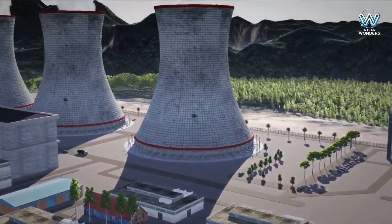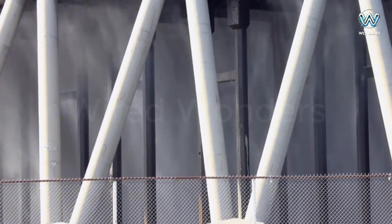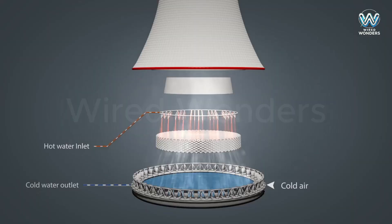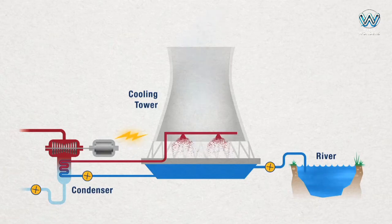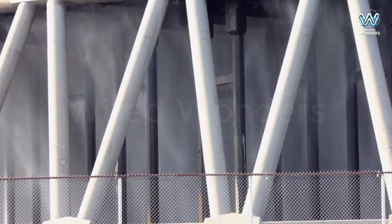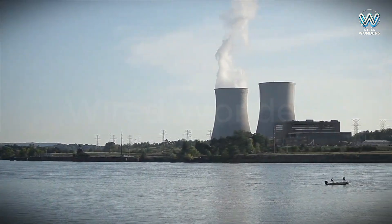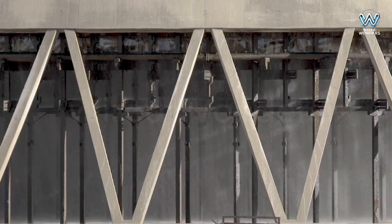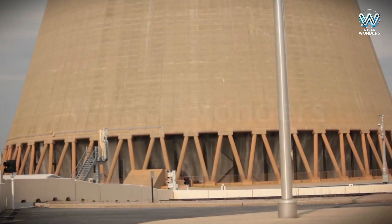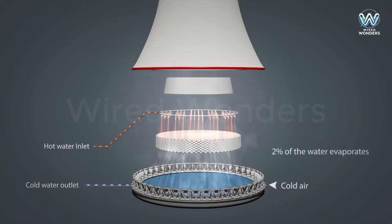Here's a closer look at how this works. First, hot water from the power plant is pumped to the top of the cooling tower, where it's sprayed into a fine mist, creating a large surface area for air to interact with. Next, cool air from outside is drawn into the tower. When this air comes into contact with the hot water, the water begins to evaporate, absorbing heat and cooling down. The warm air, carrying water vapor, is then released from the top of the tower — that's the white clouds we often see.